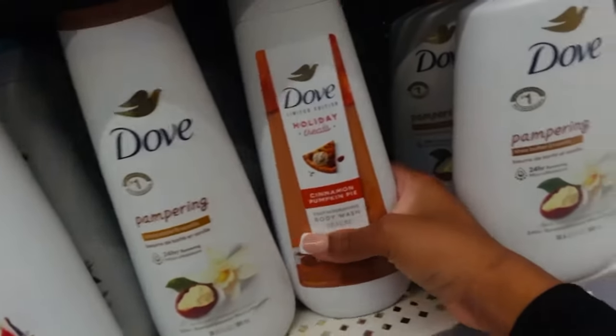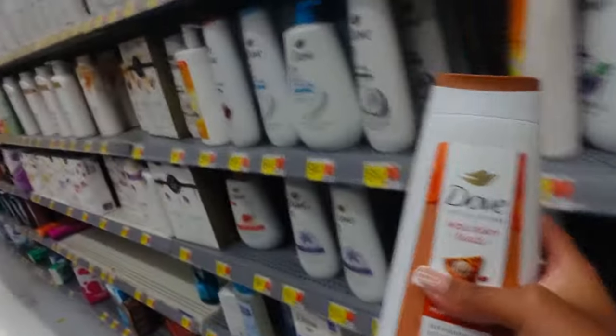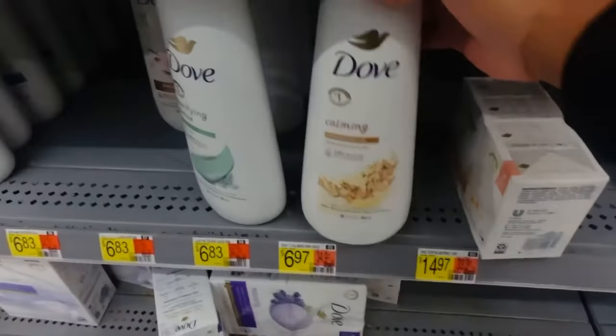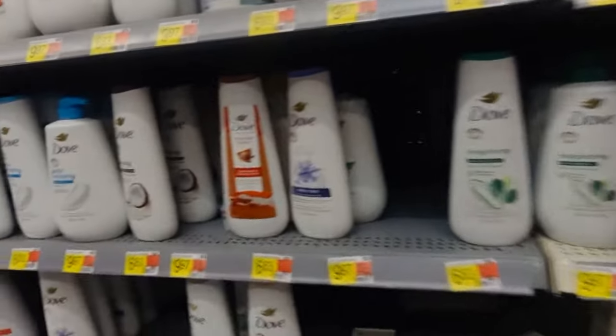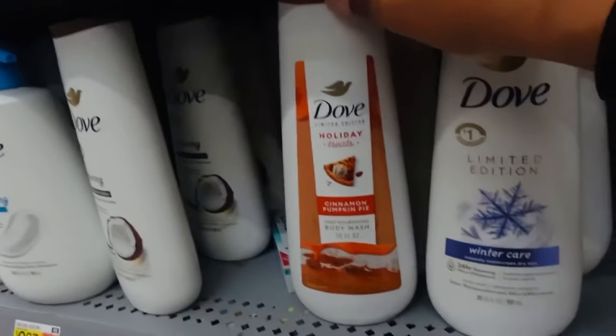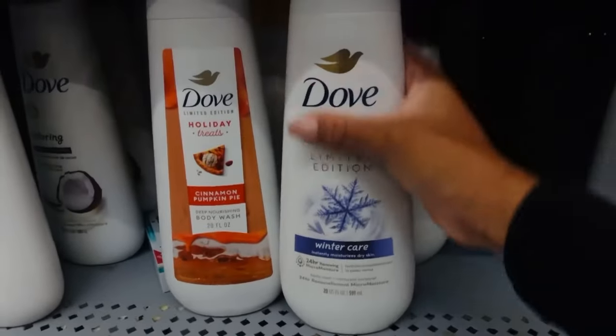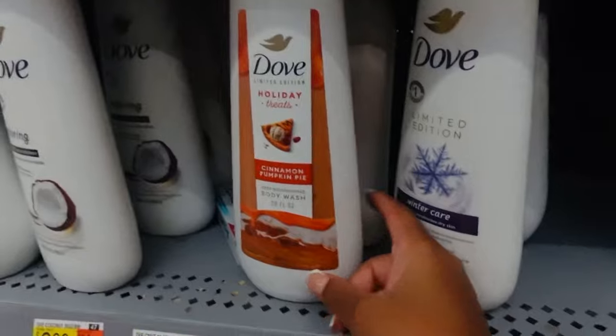We are gonna smell this limited edition Winter Care by Dove. Wait — oh my goodness, look who tried to hide back here! I found the cinnamon pumpkin pie one. So these are the only two limited editions I'm seeing at Walmart — I guess everybody already came and copped them because I'm not seeing the other holiday scent body washes. We're gonna smell these two.